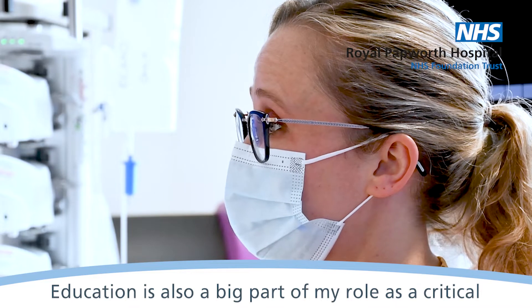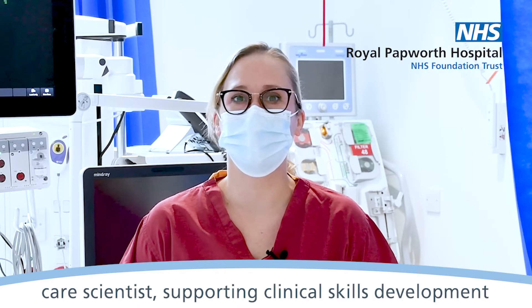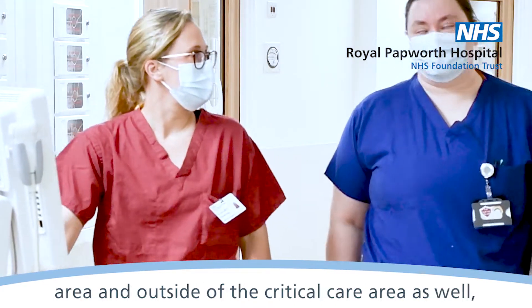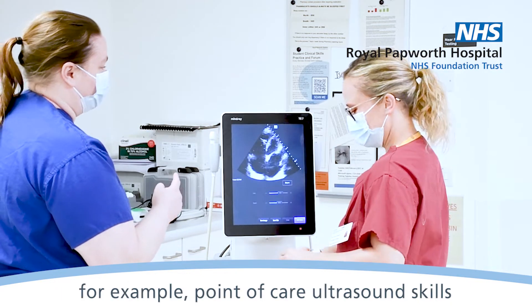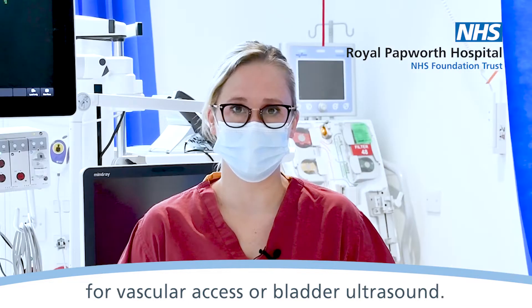Education is also a big part of my role as a critical care scientist, supporting clinical skills development for our junior medical team within the critical care area, and outside of the critical care area as well, supporting with the nursing team to develop, for example, point of care ultrasound skills for vascular access or bladder ultrasound.